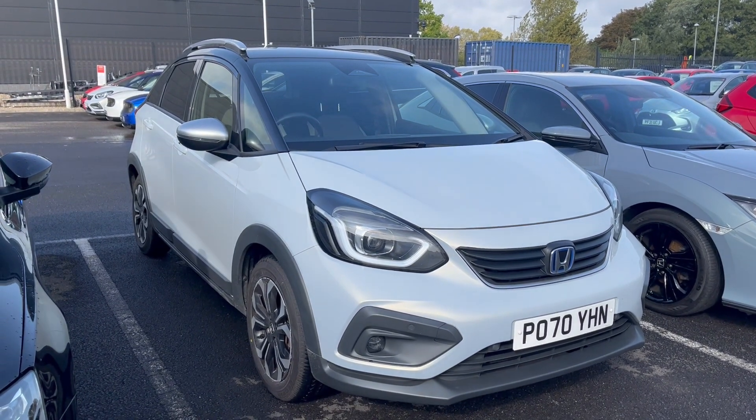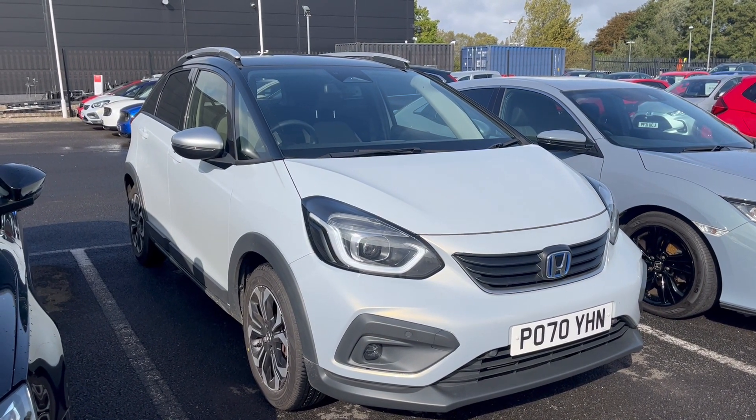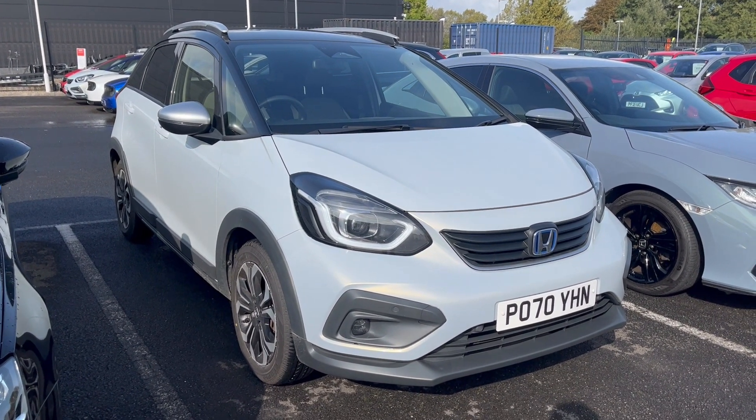If you have any more information or would like a more personalised video on this fantastic looking car, please don't hesitate to contact us at the number below: 04-500-4501. Thank you, bye now.